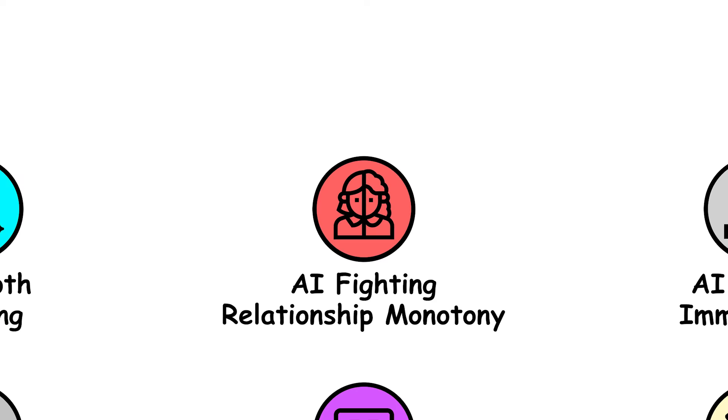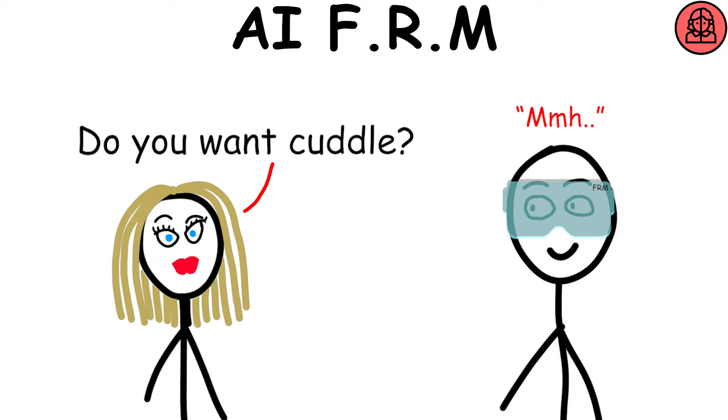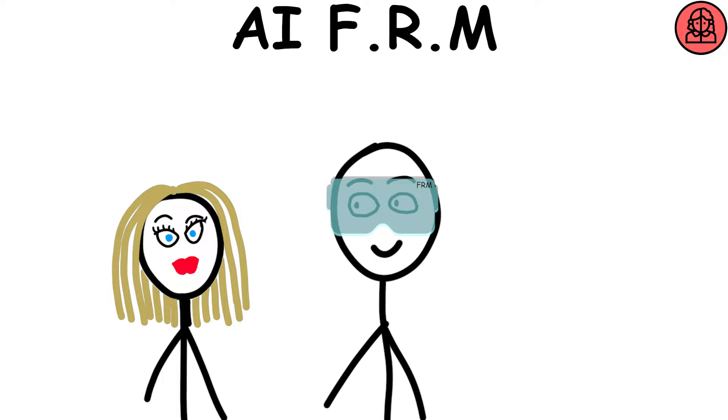AI Fighting Relationship Monotony — with FRM goggles, you can alter your partner's appearance, ensuring any desired changes in the relationship and avoiding the unpleasant betrayal situations so often encountered nowadays.